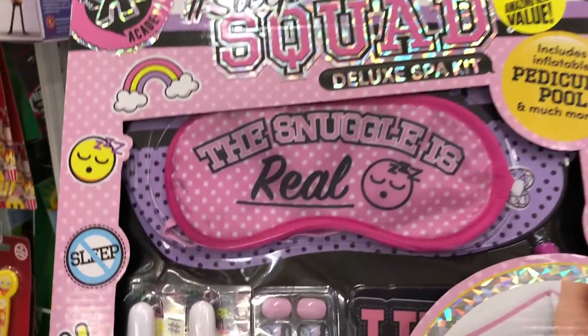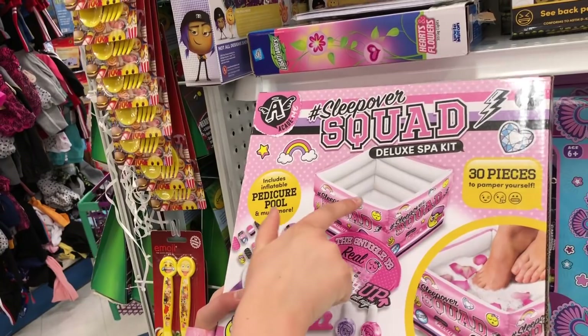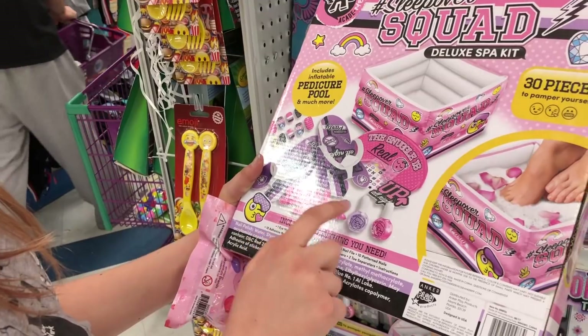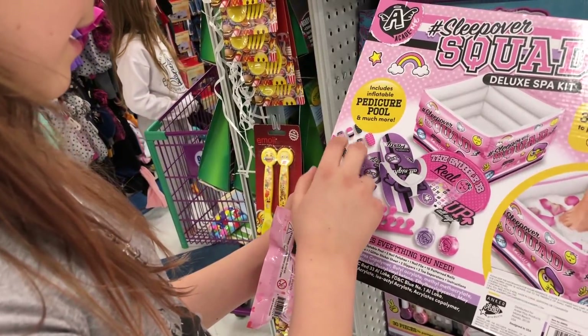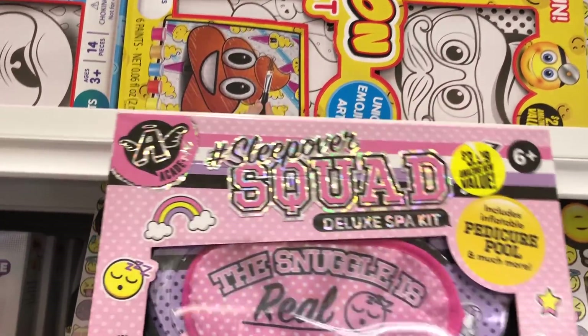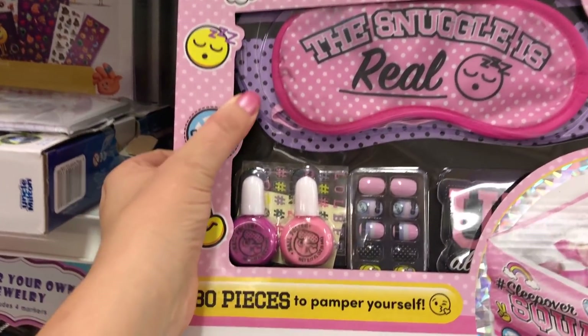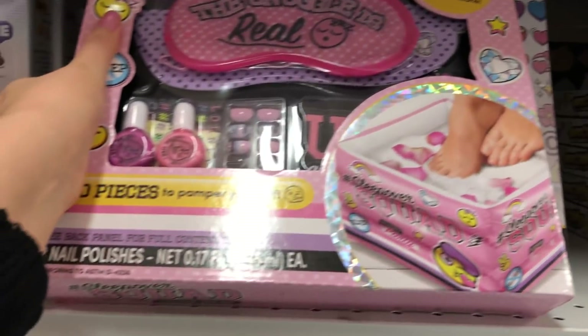And the Sleepover Squad — 'The Snuggle is Real.' It comes with 30 pieces: an inflatable pedicure pool, flip-flops for doing your nails, toe separators, nail polish, an eye mask, and sticker nails. That's really cool. It's $3.99. If you were to have your bestie sleepover, you can each get one — it's for one person. That would be so fun, and it's only four dollars!